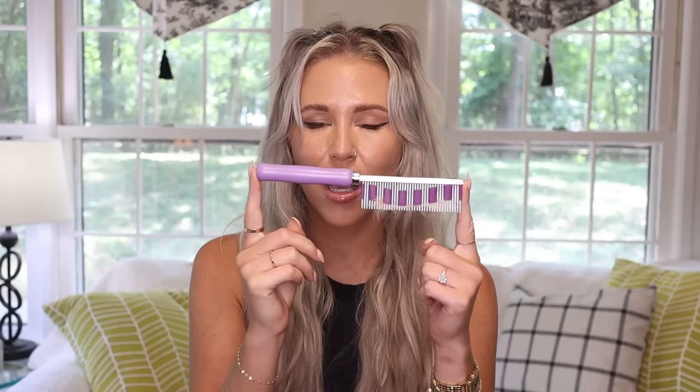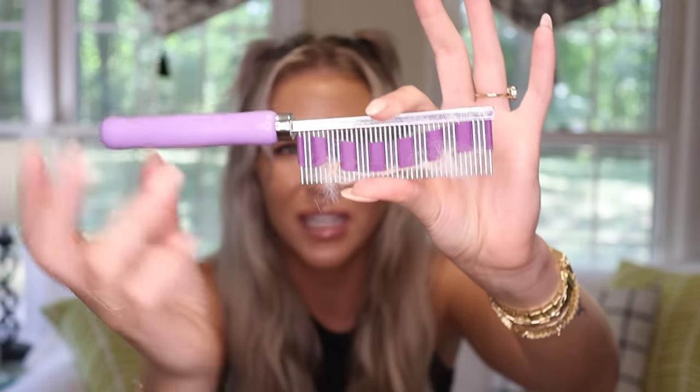Another item I'm consistently using is our FURminator comb. This is the best brush for a rabbit — it has rubber across it that picks up the fur. Once you use it, you won't use another comb. It's not painful for her, not yanking at hairs — it's nice and soft. It's a little more expensive, but this is the only brush you're ever going to need.